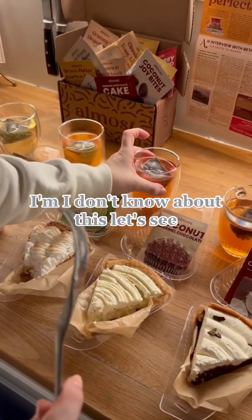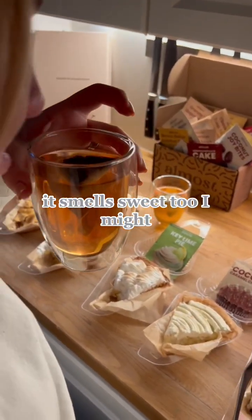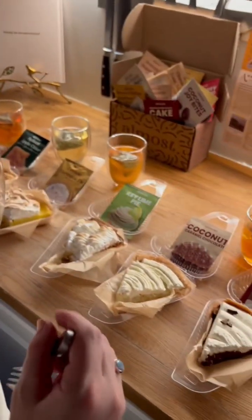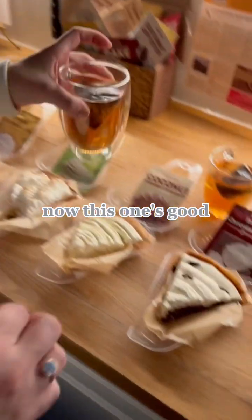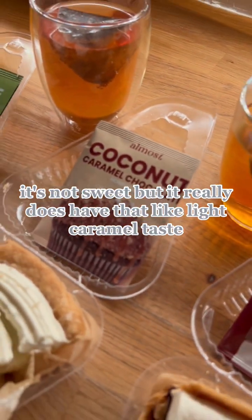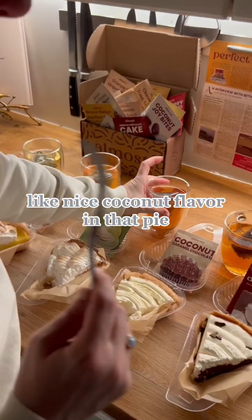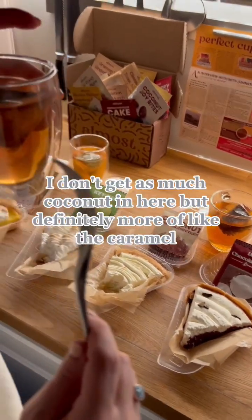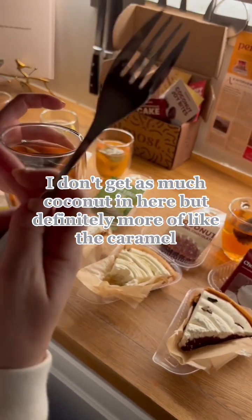Coconut caramel chocolate. I'm not sure about this one, but oh, it smells good — it smells sweet. This one's good. It's not sweet, but it really does have that light caramel taste. Let's try it against the pie. Like a nice coconut flavor in that pie, but I don't get as much coconut in the tea — definitely more of the caramel.